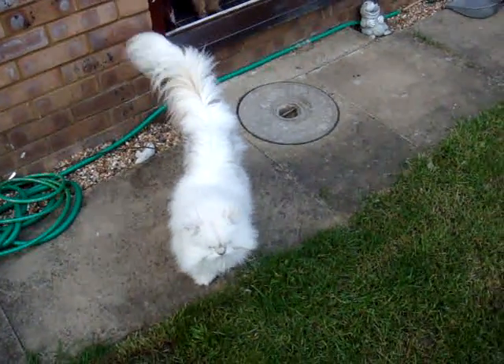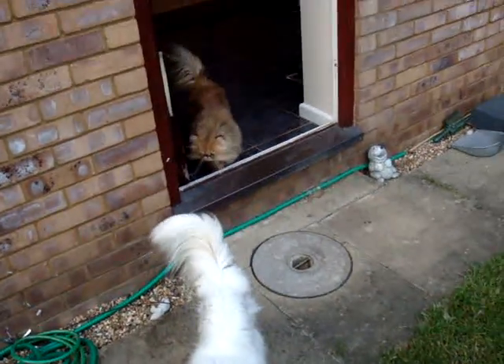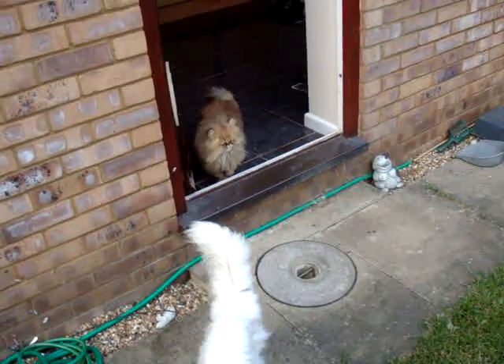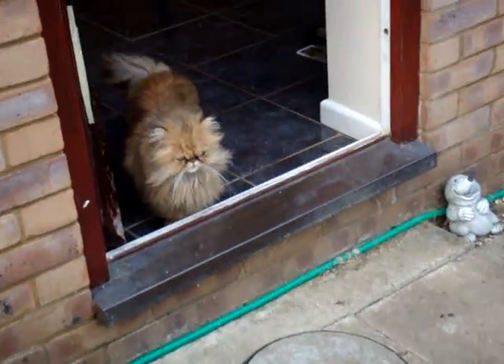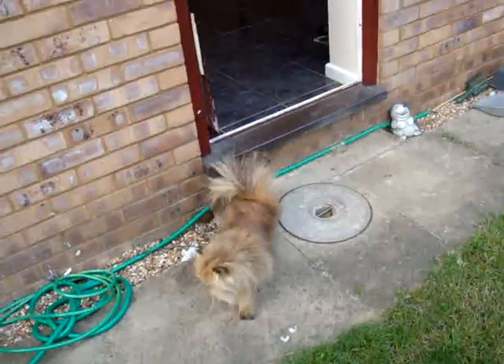Well, this is Charlie, and he's going to show us around the garden. He's got an assistant, and here he is, and he's called Buster. Buster, I don't think you know the way around the garden. Well, he's going to have a look — he reckons he might be able to.